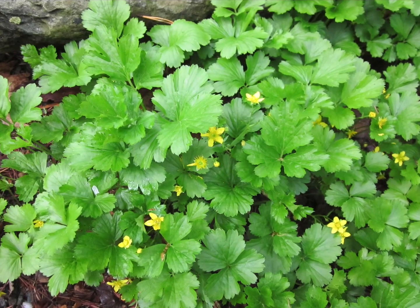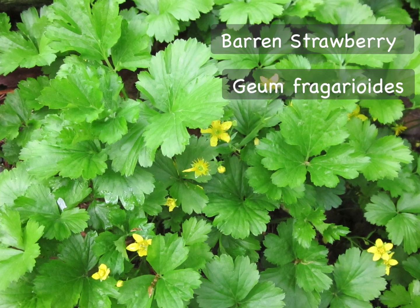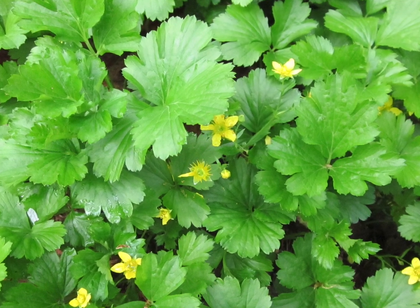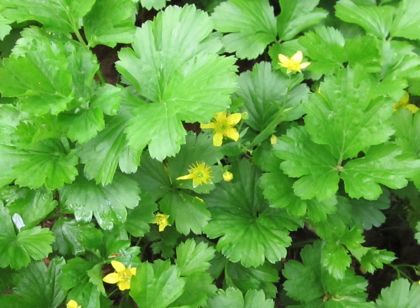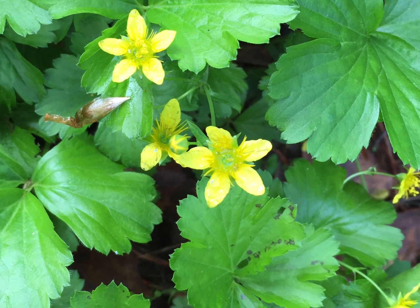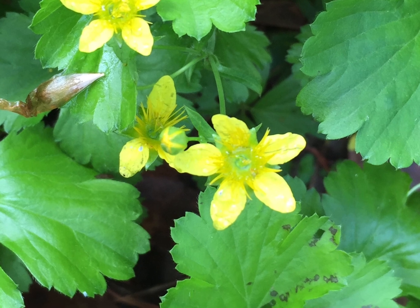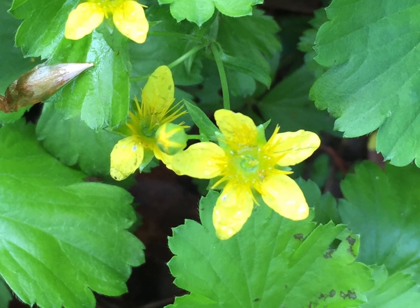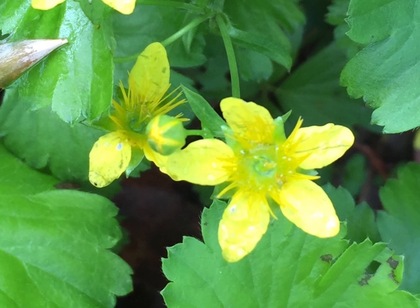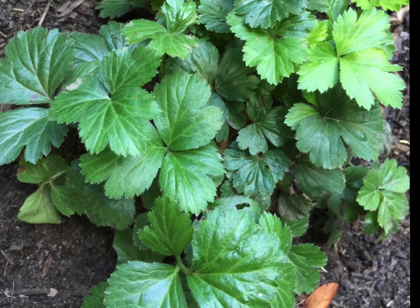The final suggestion to replace Japanese Pachysandra is Barren Strawberry, Geum Phrygarioides. This is a low plant with evergreen leaves and yellow flowers. It is named because it looks a lot like strawberry, but it is not a strawberry and the fruits are not edible — which is how it got the name Barren Strawberry. It's not very tall, four to six inches high, with a spread of six to twelve inches per plant. The bloom is set in April and May. This plant likes full sun to part shade and actually tolerates deer, which is a really nice thing.